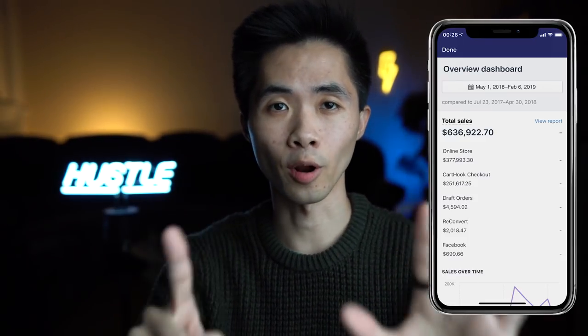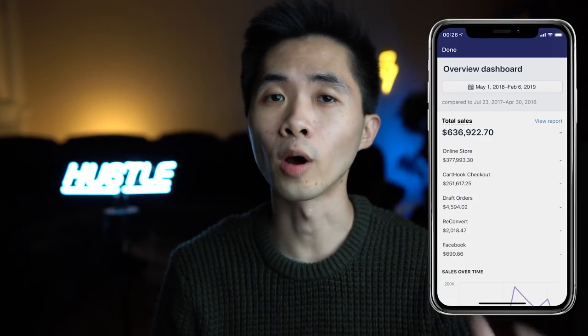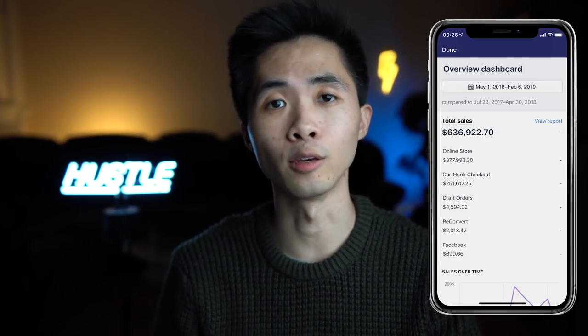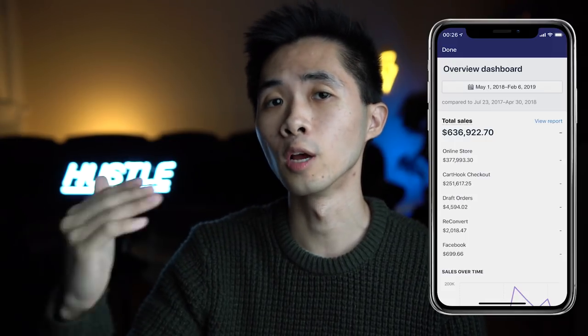In this video I'll reveal six product research methods to find current trending winning products, and one of those methods was the one I used to find my six-figure winning product which made over $420,000 in just a few months.